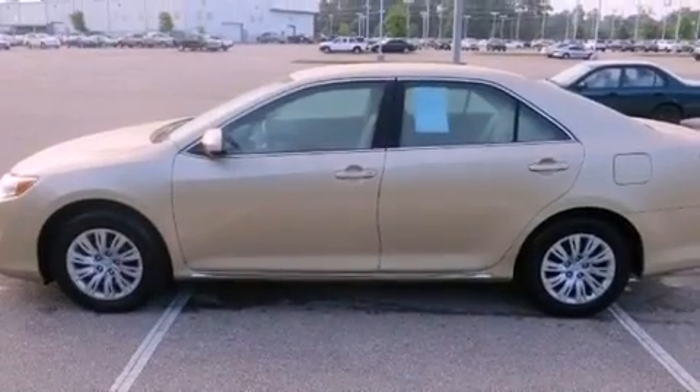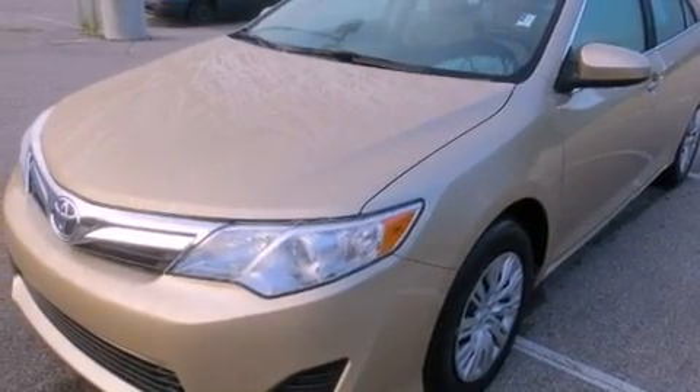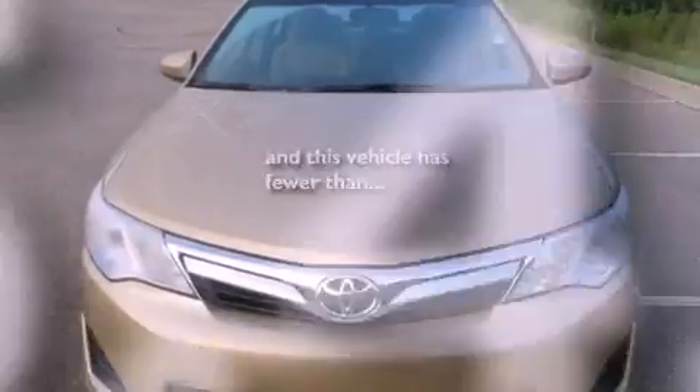Additional features include side impact airbags, latch-ready child seat anchors, a collapsible steering column, and a power driver's seat. This vehicle has less than 16,000 miles.